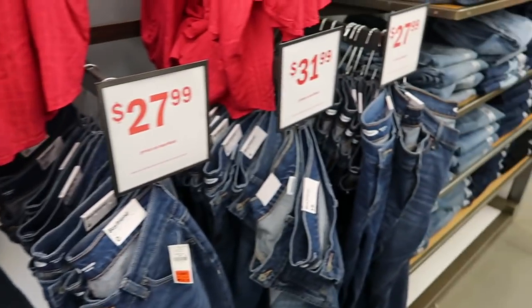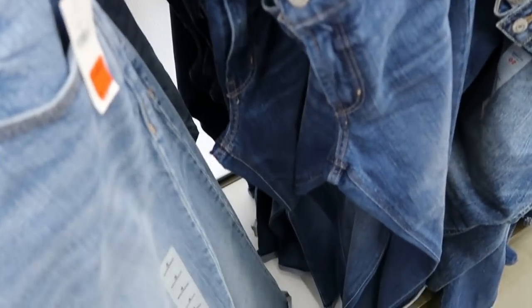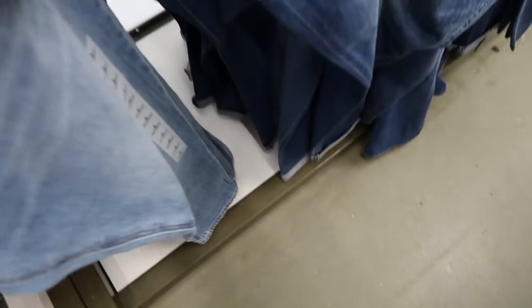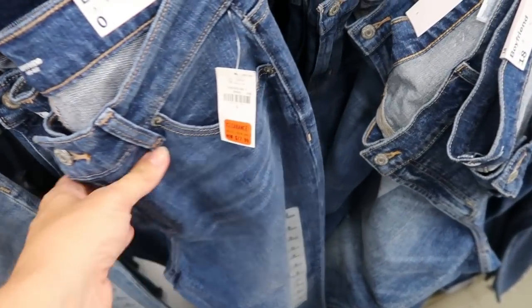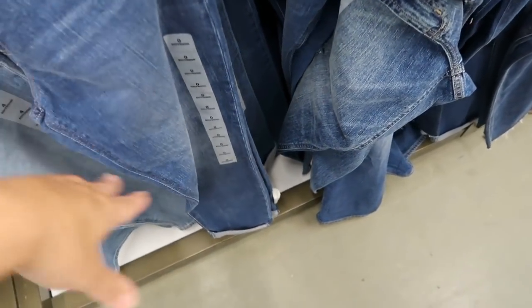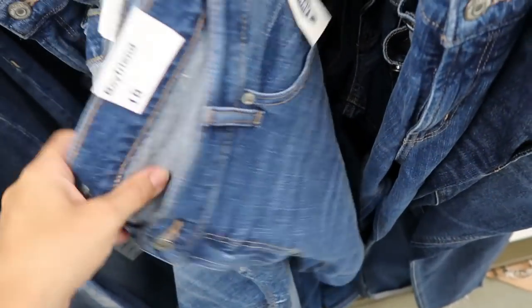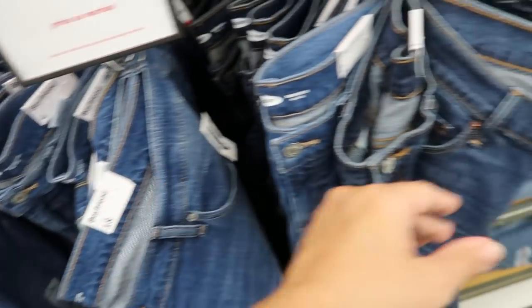It also looks like the boyfriend jeans are going to be on sale or marked down by color. This one says $27.99 — a really good mid-tone denim. One shade darker is also $27.99 with no rips. Some say $31.99 but it looks like they're all $27.99.